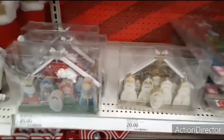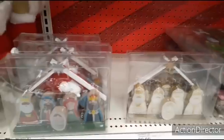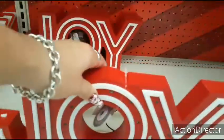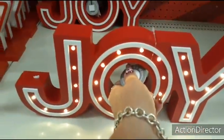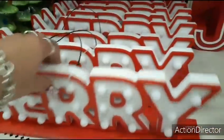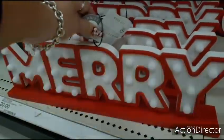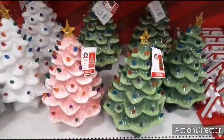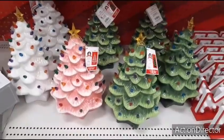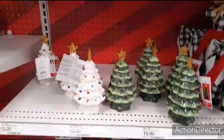Here we have the nativity scene for $20 — an interesting, different take on it. 'Joy' lights up — also $20. They also have 'Merry' that lights up — $20. I really like these trees but I can't see spending $30, especially since I already have a white one from Hobby Lobby. The smaller ones are $15, and you can actually get a big one for $15 at Walmart — so save your money.